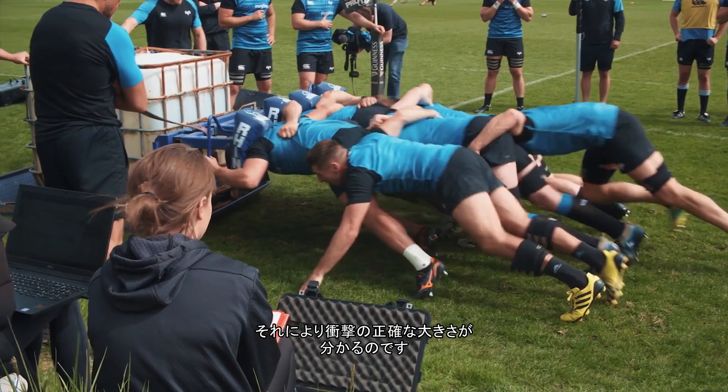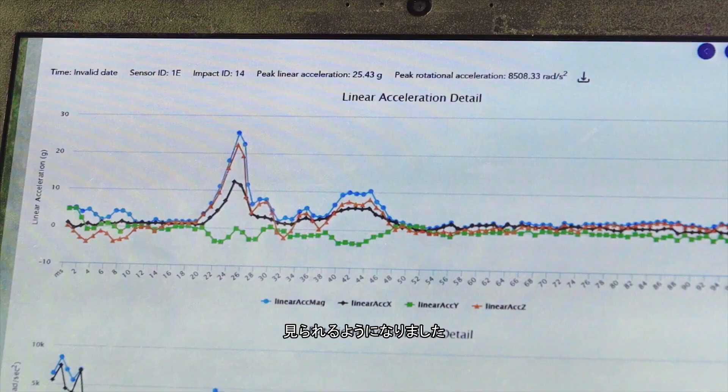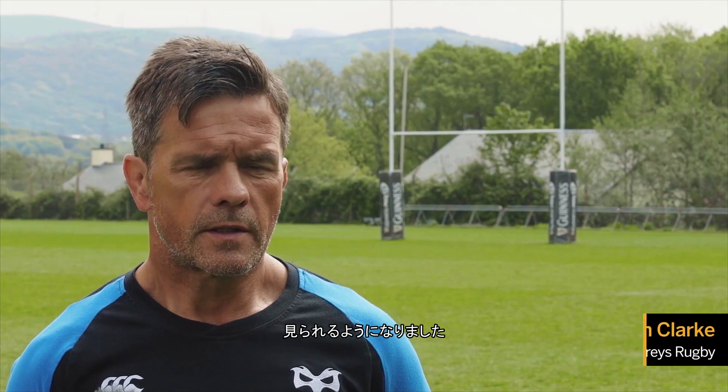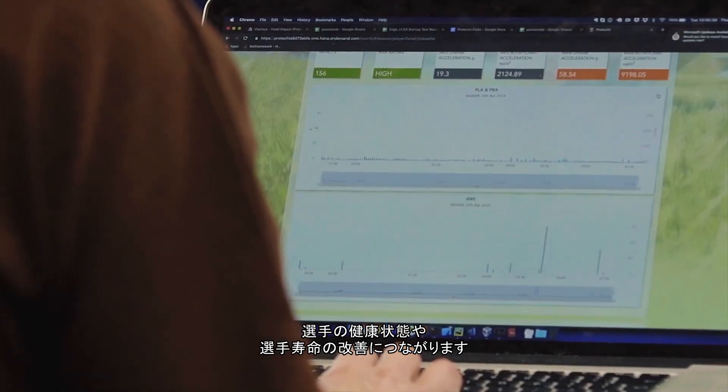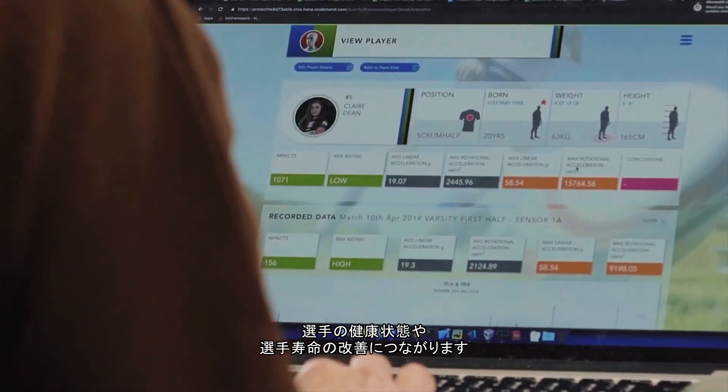They're actually starting to see exactly what the size of the impacts are. What that means is that they can now look not just at the specific impact but a history of impact over that game. It's a huge step forward in terms of the accuracy of feedback to the individuals, player welfare, and longevity of career.